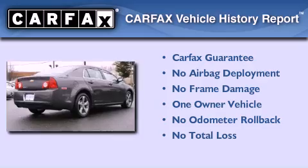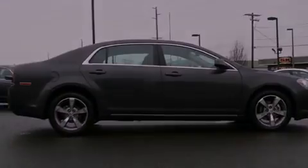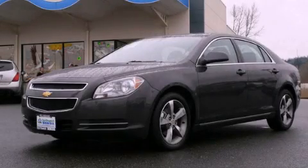This Chevrolet has had only one owner, and it qualifies for the Carfax buyback guarantee. We invite you to contact us today to learn more about this vehicle.